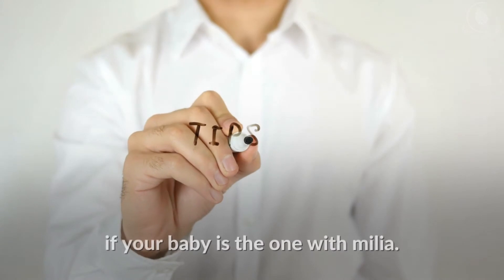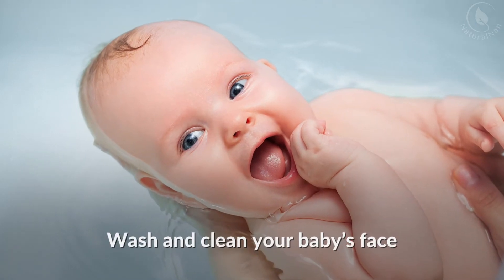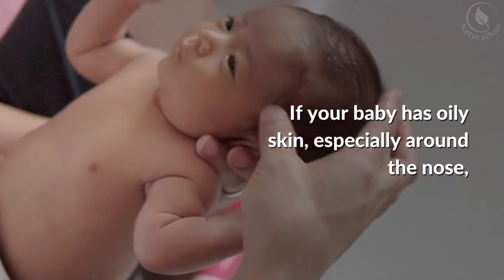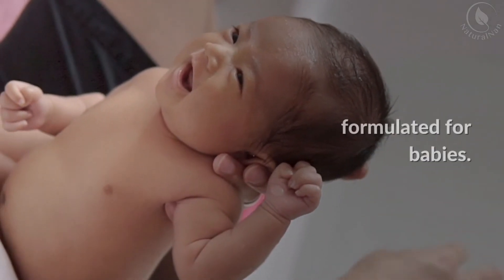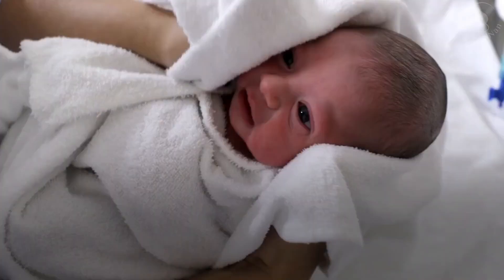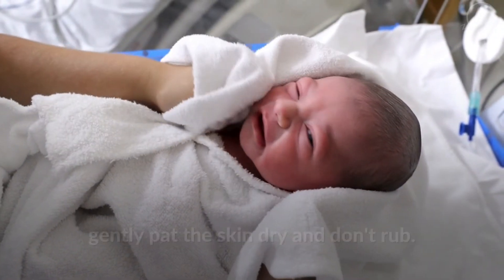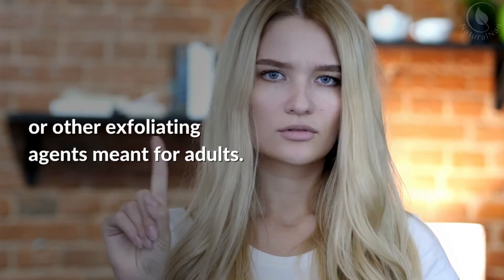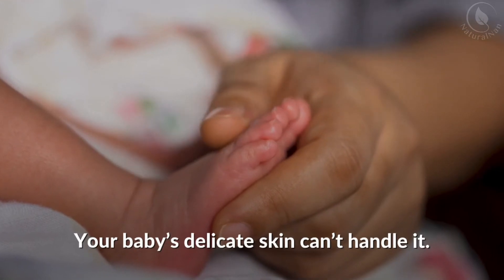Here are some helpful tips if your baby is the one with milia. Wash and clean your baby's face with lukewarm water every day. If your baby has oily skin, especially around the nose, you can use a mild moisturizing soap formulated for babies. When drying your baby's face, gently pat the skin and don't rub. Don't use lotions with salicylic acid or other exfoliating agents meant for adults, as your baby's delicate skin can't handle it.